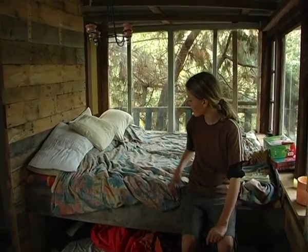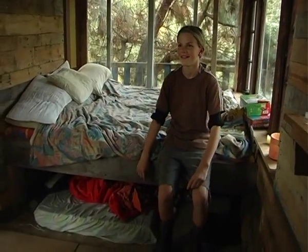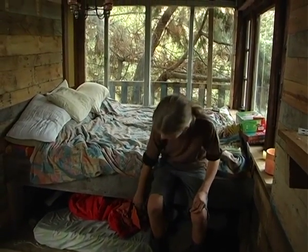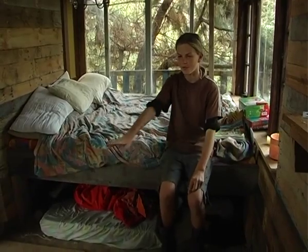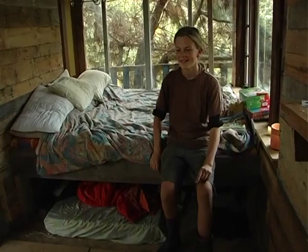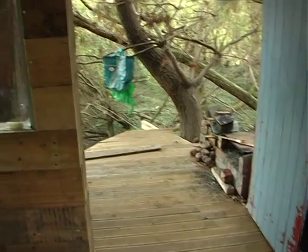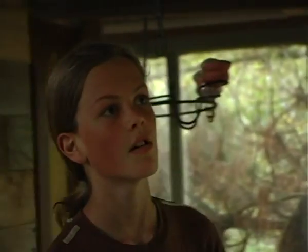Usually when we're sleeping here it's about four of us, with someone under the bed. It was pretty crammed when we had eight people here. We make a dandelion coffee up here — out of the dandelion roots. You dry it and grind it up and it tastes really good.